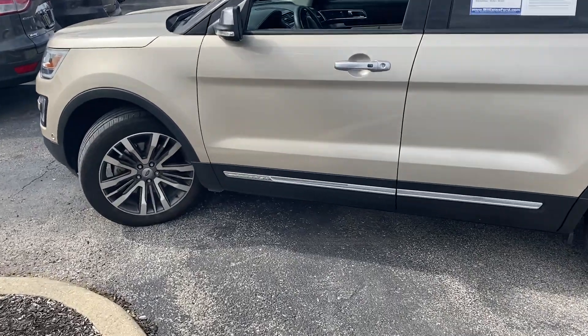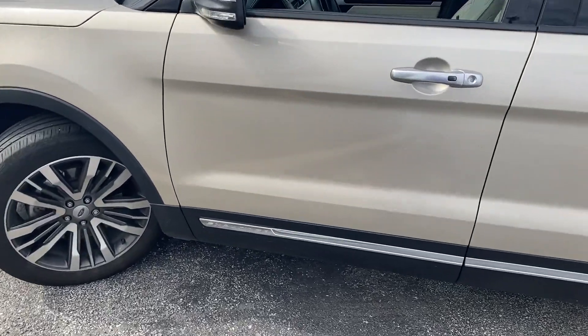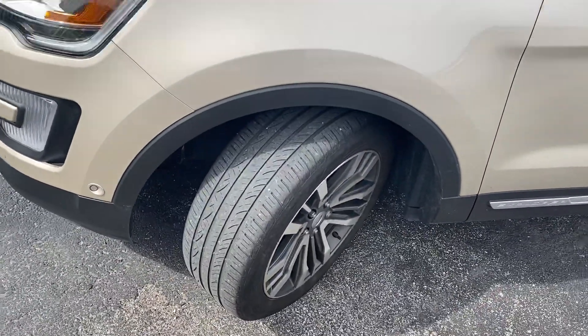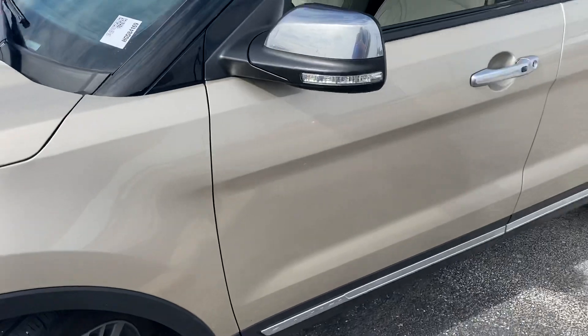Hey, it's Michael with Bill Estes Ford. I'm going to do a quick walk-around video on this 2017 Explorer that we talked about. I think that's dirt right there — yeah, that'll come off without a scratch.